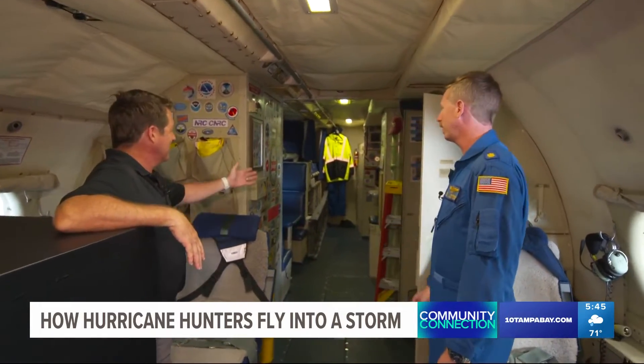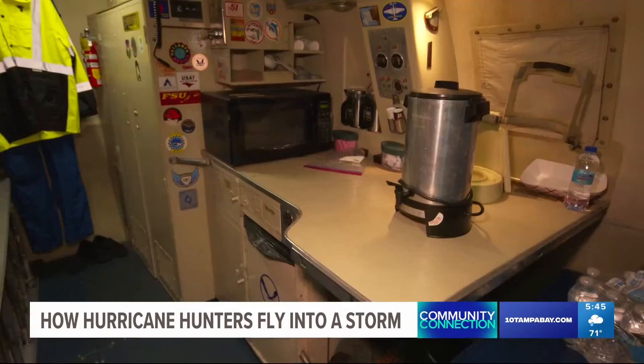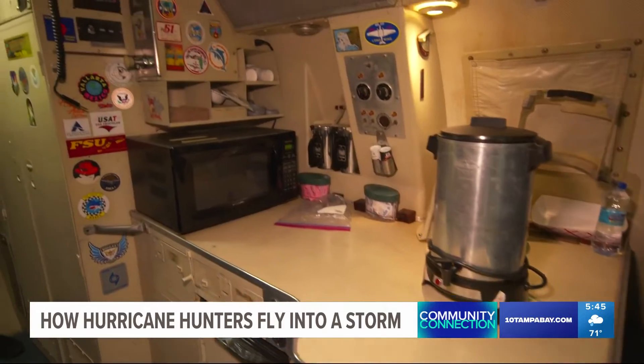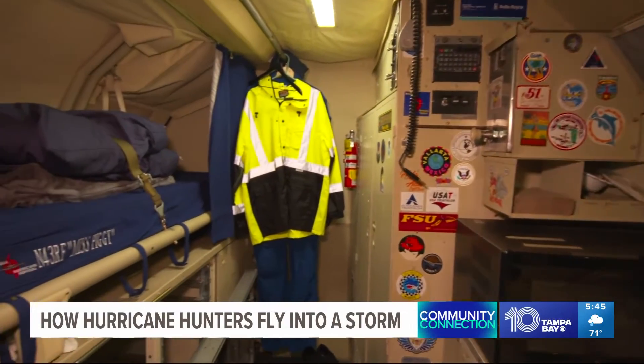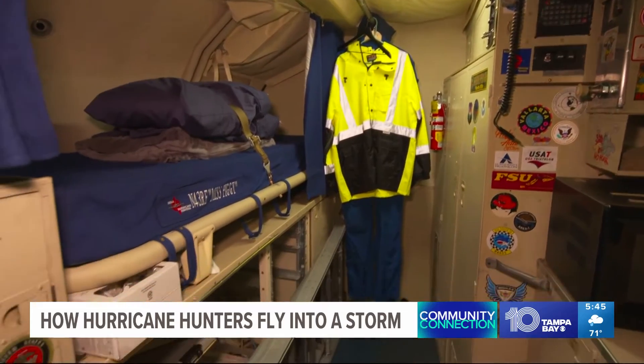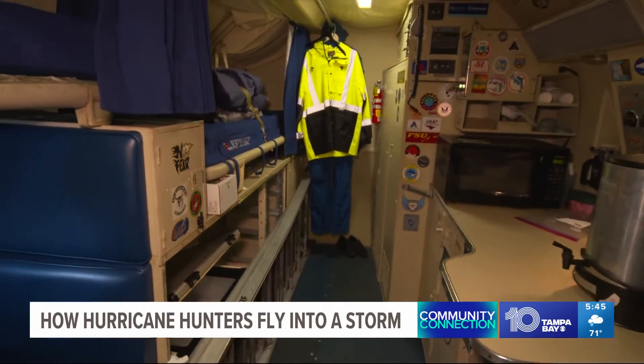We've got some pretty long flights — 8 to 10 hour mission flights — so you want to have all the accoutrements of a normal life. There's a small kitchen back there with a microwave. What is the typical flight? On average it's 8 to 10 hours. Sometimes when the storms are really far away they're a little bit longer; sometimes when they're close to land they're a little bit shorter.